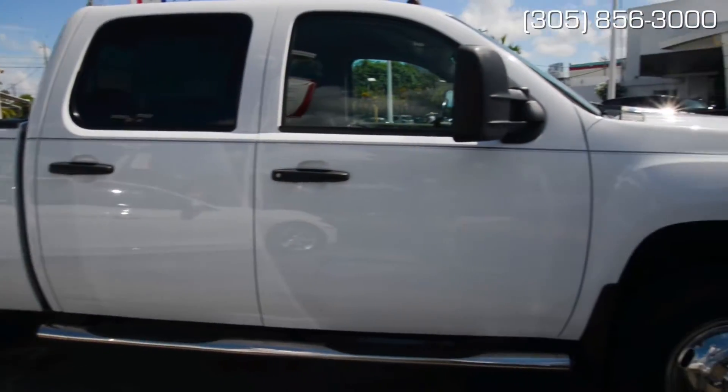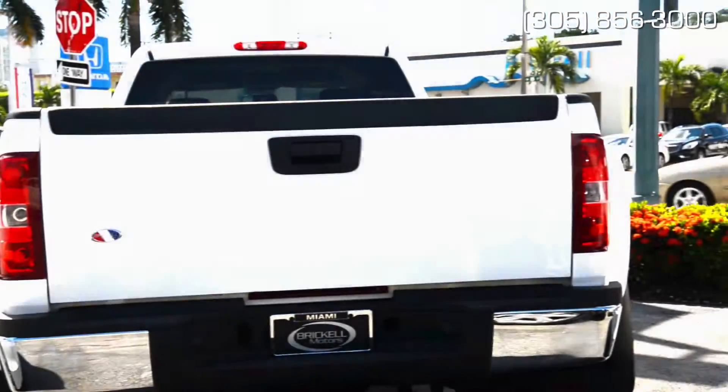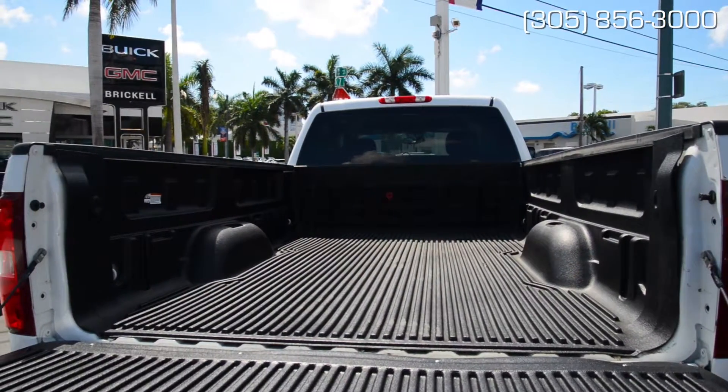This summit-white GMC work truck is the definition of professional grade. Built to carry and haul not only cargo but people, this is one of the most versatile vehicles made. By definition, a crew cab is designed to carry a whole crew.